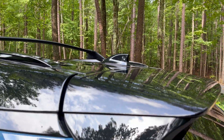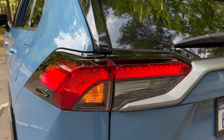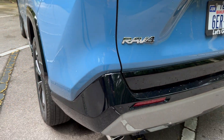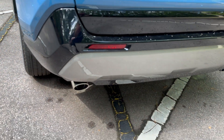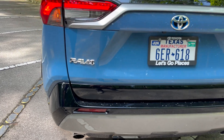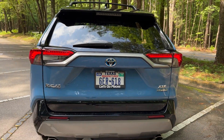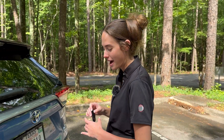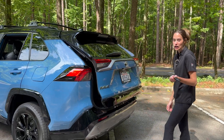Up top, there are upgraded crossbars. The panoramic roof is a reasonably priced upgrade — about $500 on the window sticker, which is very reasonable since most moonroofs run well over a thousand. Around back, there are two exhaust ports and a silver bumper accent with gloss black and a backup camera.